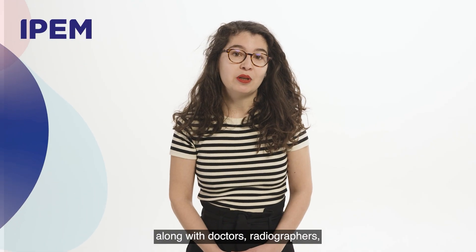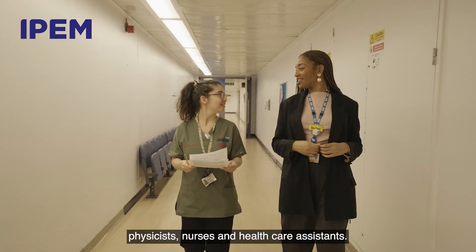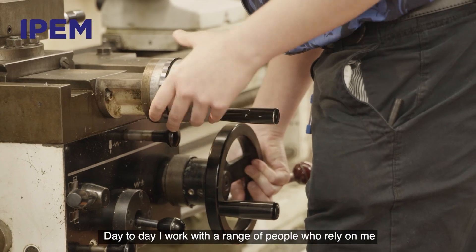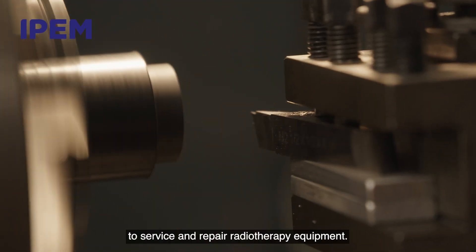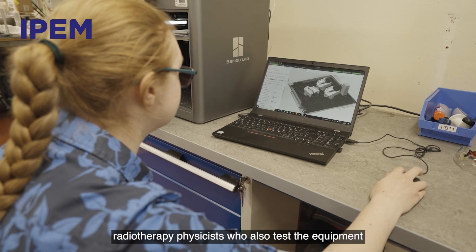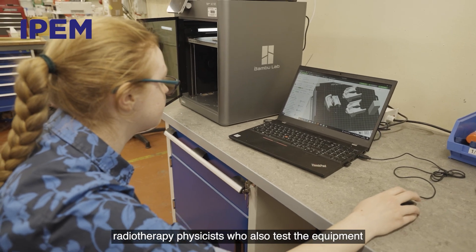I work in a diverse team along with doctors, radiographers, physicists, nurses and healthcare assistants. Day to day, I work with a range of people who rely on me to service and repair radiotherapy equipment. This includes radiographers who use the equipment, radiotherapy physicists who also test the equipment, and equipment manufacturers.